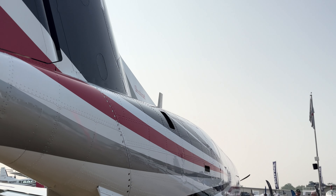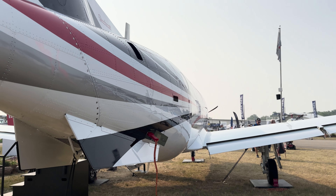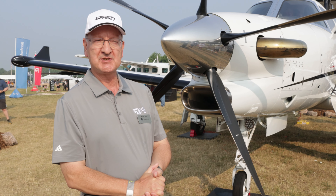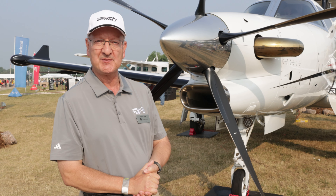We're very happy to bring the Denali here today at Oshkosh. Swing by the booth and come and see this one, but also some of the other aircraft that we have on display here.